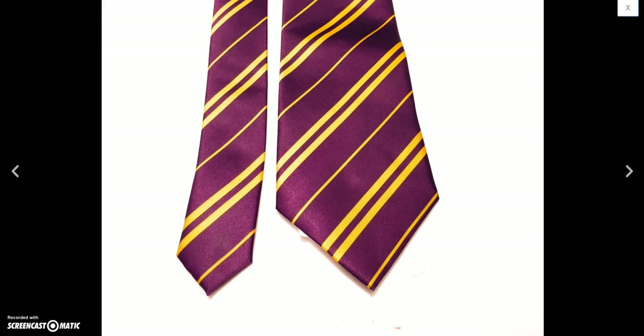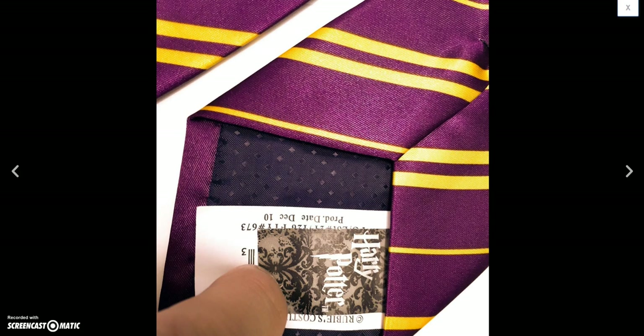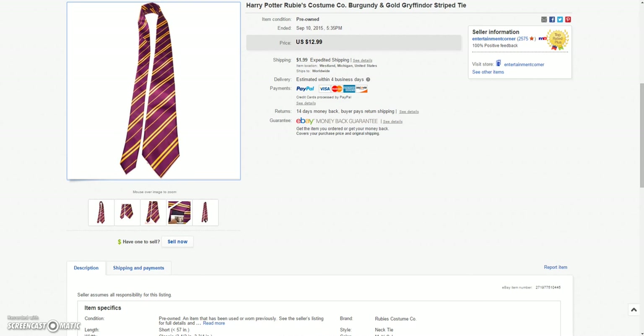And then this Harry Potter tie — I pick these up from time to time. Sold this one for the sale price of $9.74 plus $1.99 shipping.